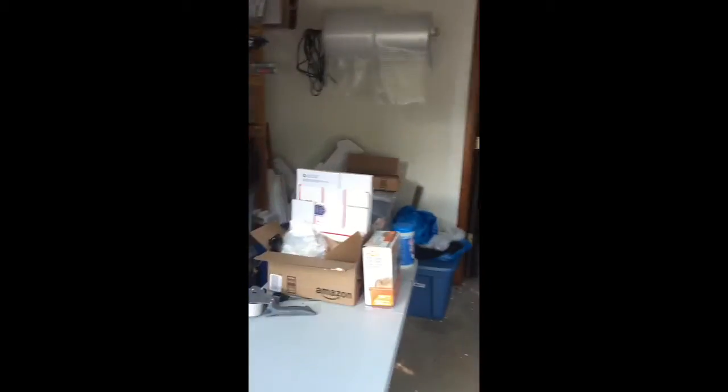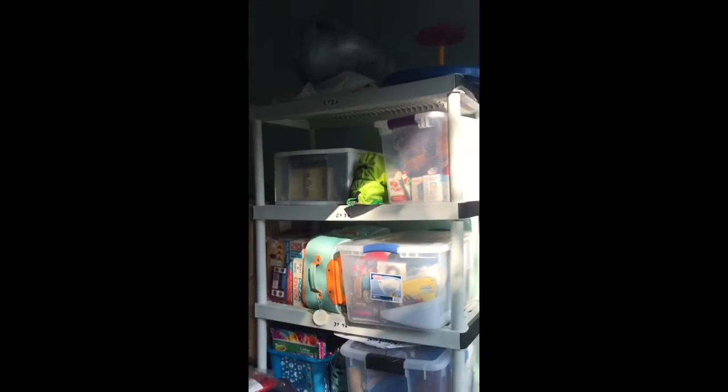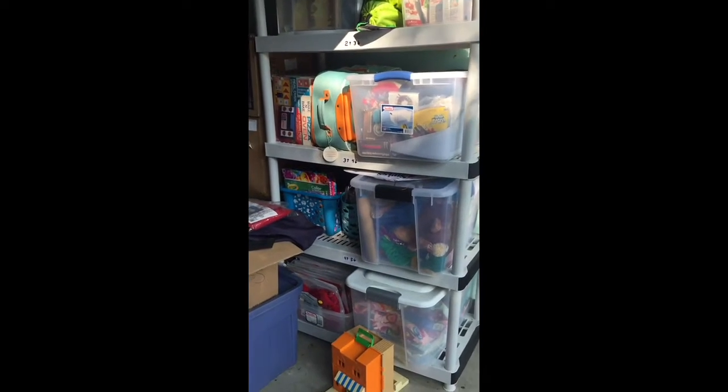Hi, this is Pam, and welcome to my workspace. It's a bit messy right now, but over here you will see some listed inventory.